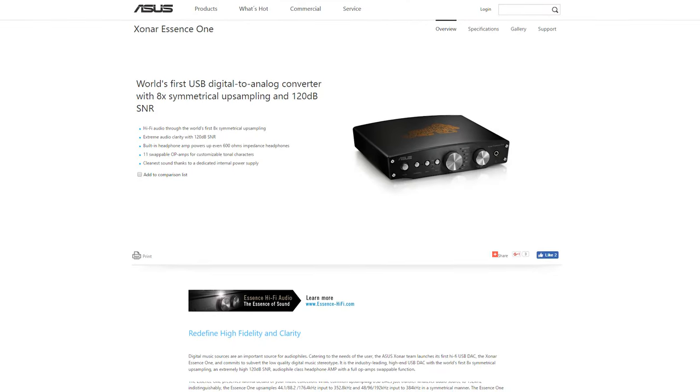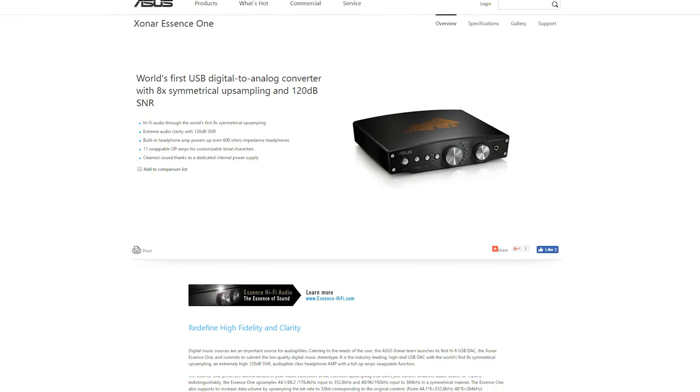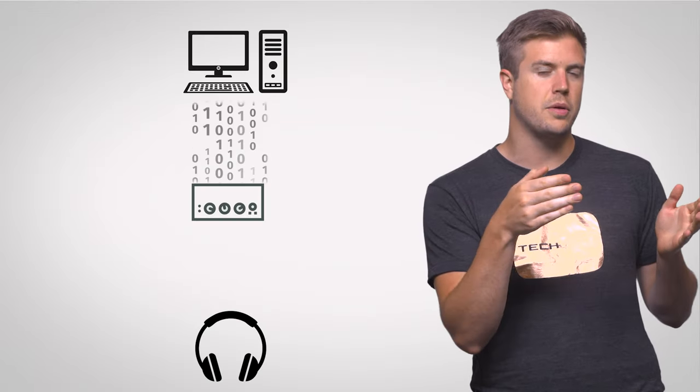But what about the right DAC? A digital-to-analog converter can be helpful in certain circumstances. A DAC takes the digital signal from your computer — whether it's an MP3, FLAC file, or whatever — and converts it into an analog signal that your headphones can then turn into sound.